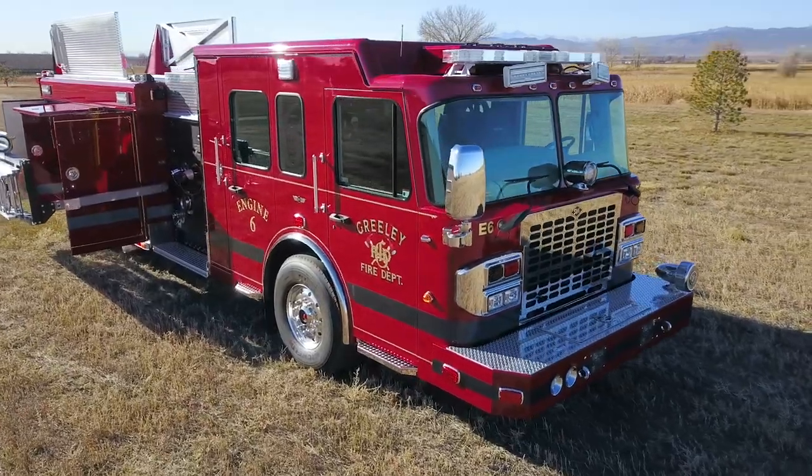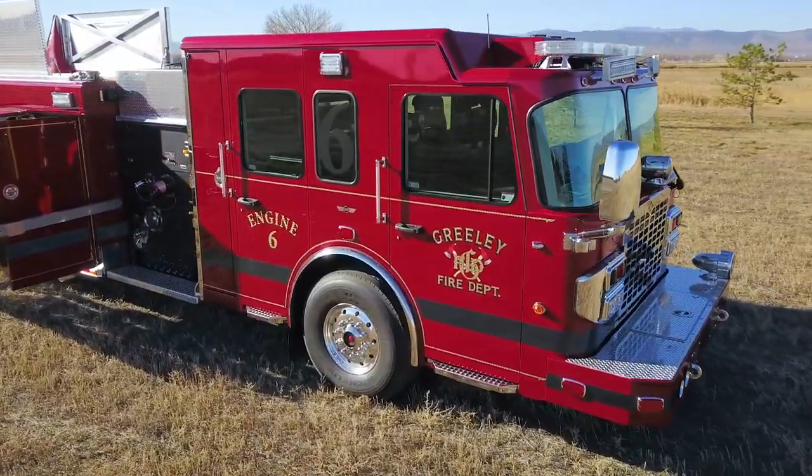Not only with price, but with quality, workmanship, and proximity to us, which provides us great service. We've developed a great relationship with SVI Trucks where we feel they are very responsive to our needs and build us the fire trucks we need to serve our community. We went with a Spartan Gladiator cab with the ISX-15 Cummins motor and Allison transmission.